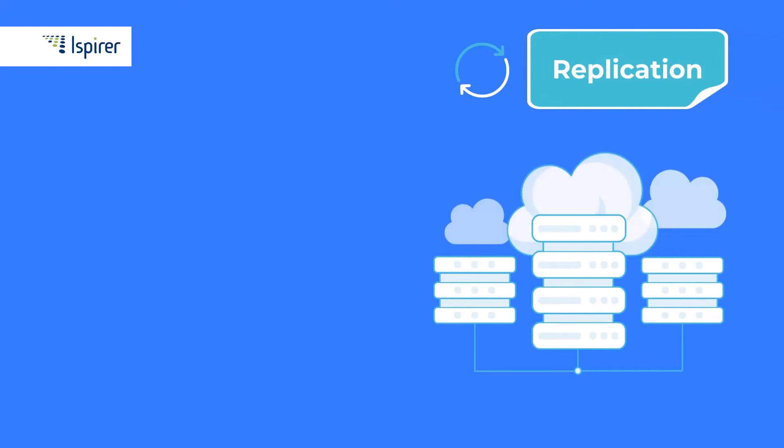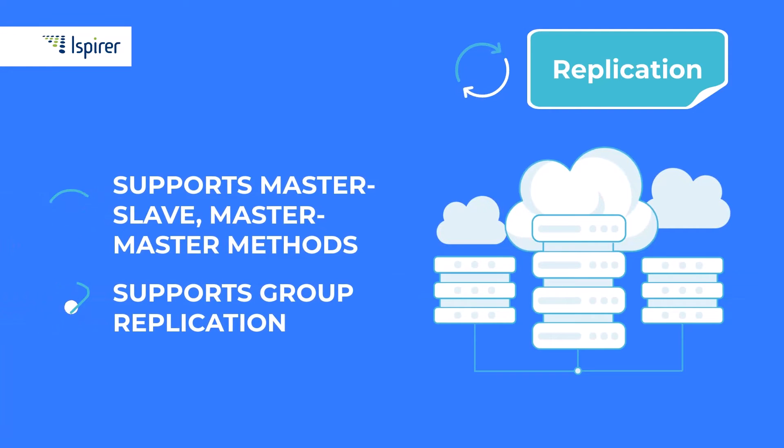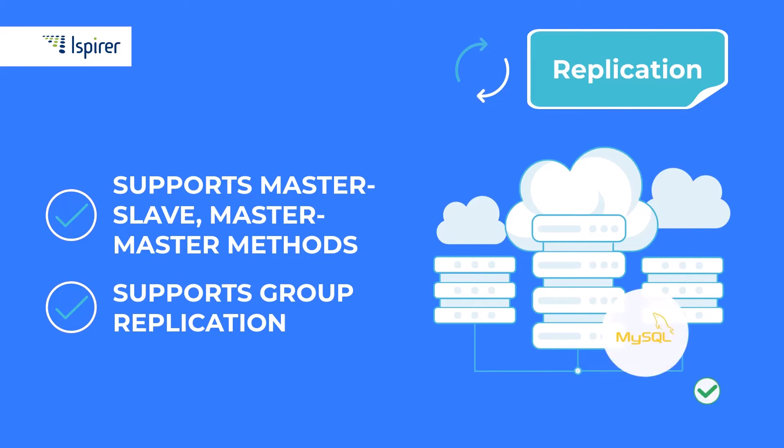When it comes to replication, compared to PostgreSQL, MySQL has better capabilities. It supports various replication methods, such as master-slave, master-master, and group replication, all of which are effective and simple methods for scaling.